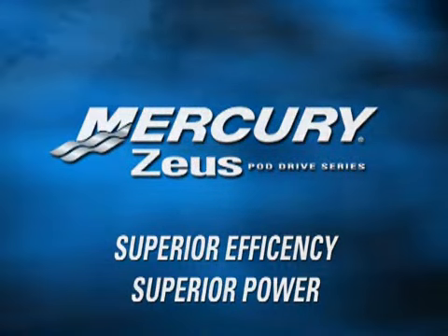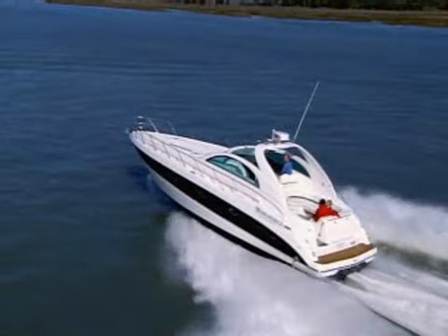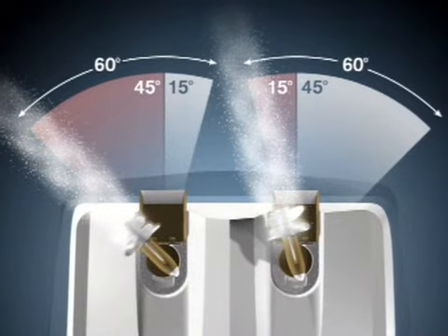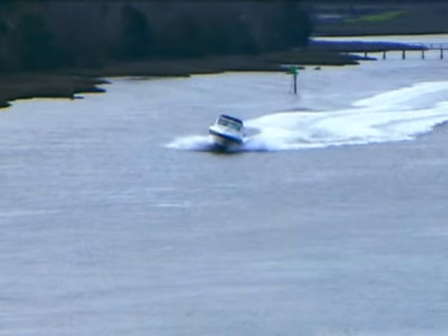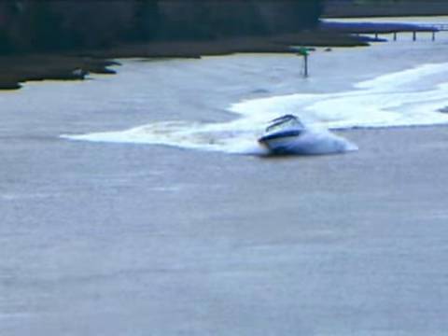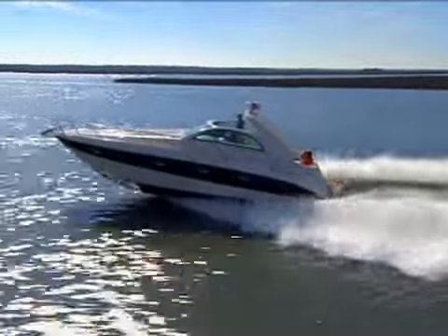For decades, pod drives have been used in commercial applications to increase both efficiency and maneuverability. The full thrust from each pod can be directed independently to achieve greater efficiency in maneuvering. Pod drives create horizontal thrust, so the full power of the engines is utilized to drive the boat forward.